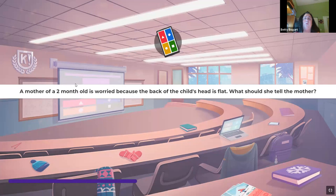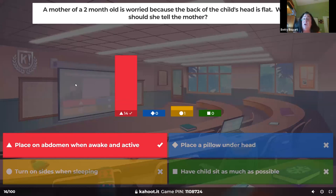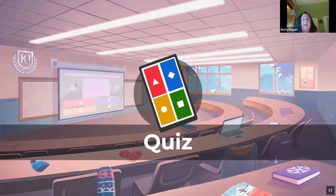A mother of a two-month-old is worried because the back of her child's head is flat. We're always putting kids on their back to sleep, so the hair is missing and the back of the head is flat. Put them on tummy time when they're wide awake because bones are soft and malleable and will reshape. My grandson had a big flat head and the pediatrician said just put him on his tummy, and it did work.